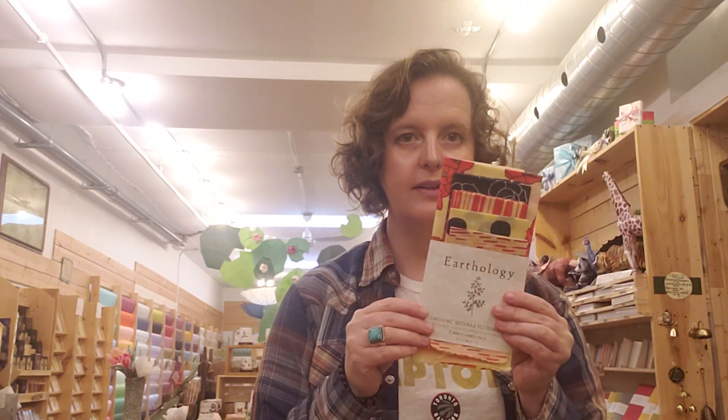Hey guys! I just wanted to jump on here and share a little bit about our amazing food wraps that we sell at Hand You Gifts. They are from a company called Earthology and they're a great alternative to using plastic wrap.